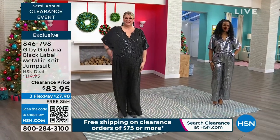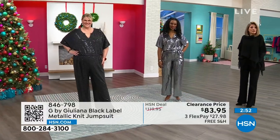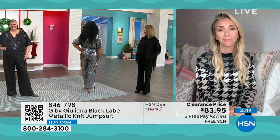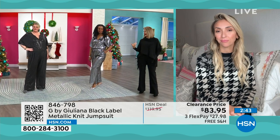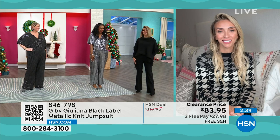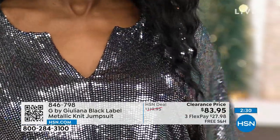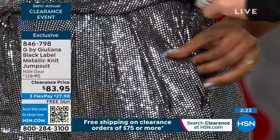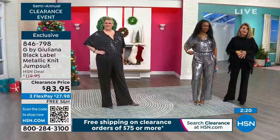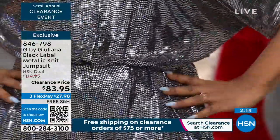Ingrid is wearing the medium and Jamie is in her 1X — everybody's in true to size. You don't have to go up or down. You want a little sheen but not be over the top? This is it. When you walk in everyone will want to talk to you in this outfit — especially in the silver, you're the life of the party. It's a jumpsuit with elastic at the waist — it gives you shape without pulling anywhere. You don't have to worry about what belt to wear.